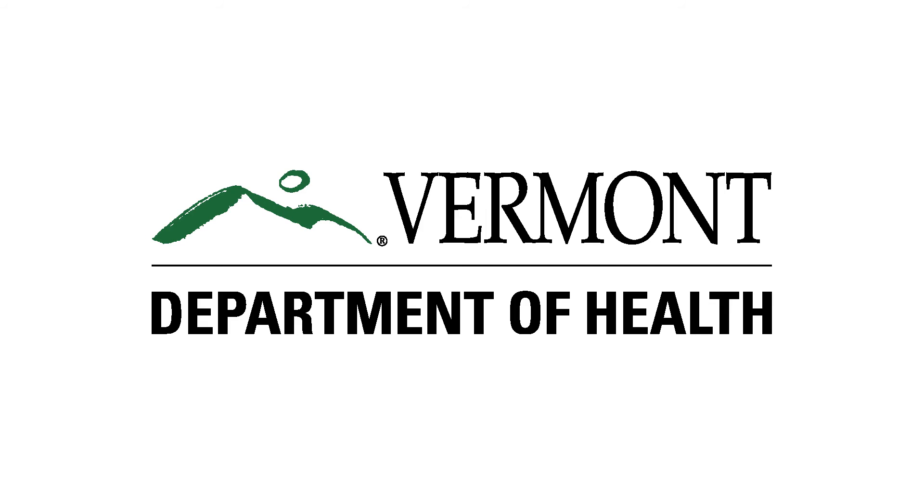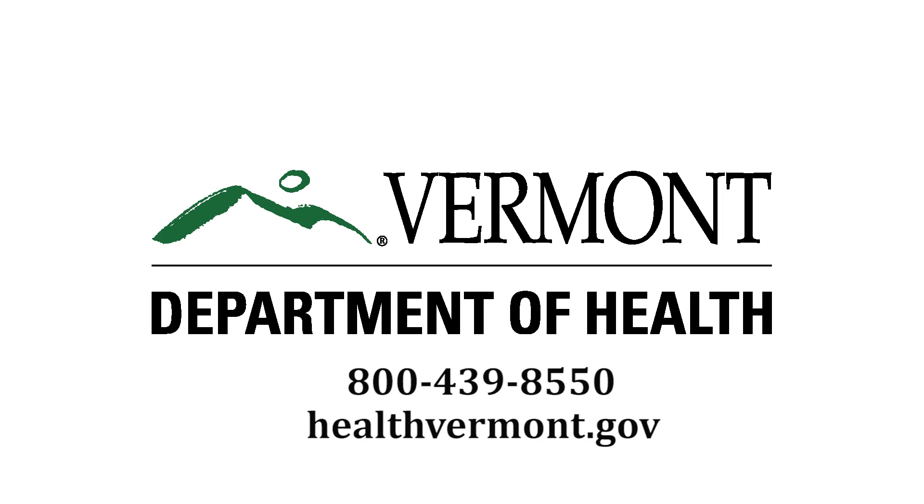For more information, call the Vermont Department of Health at 800-439-8550 or visit healthvermont.gov.